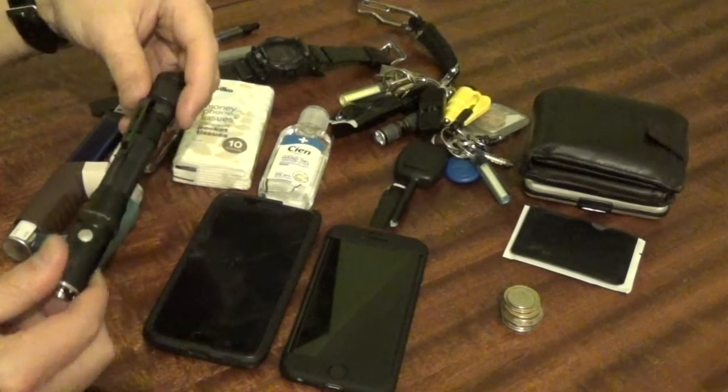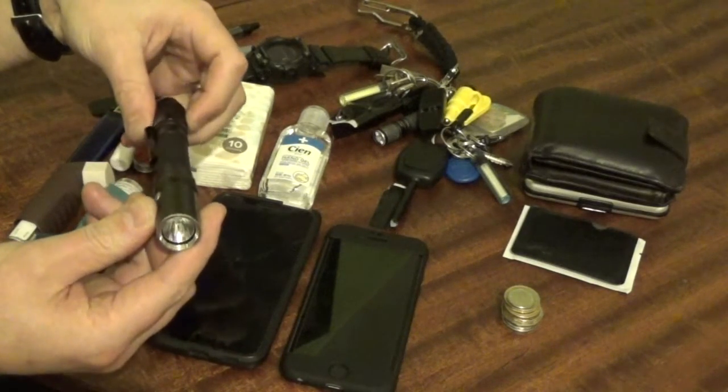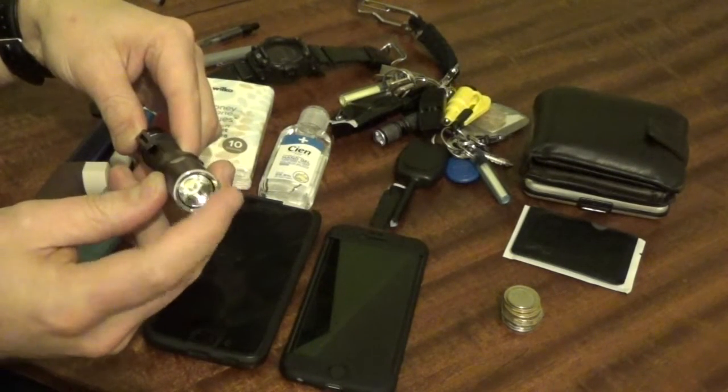The torch next to it is the LD22 by Fenix. I have been carrying that one for a number of years. It is the updated model that does not have the crenulated bezel, so it has not got the jagged edges on it.